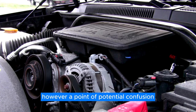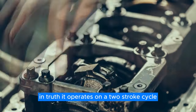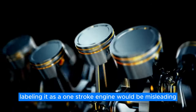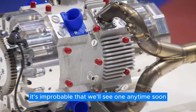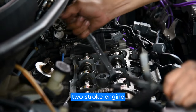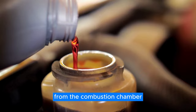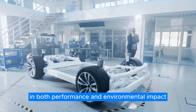A point of potential confusion is the engine's nomenclature as a single-stroke or one-stroke engine. In truth, it operates on a two-stroke cycle. The first stroke sees the combustion and exhaust processes occurring almost concurrently, while the second stroke encompasses the intake and compression phases. Labeling it as a one-stroke engine would be misleading — there are no successfully mass-produced one-stroke engines, and with the current state of technology, it's improbable that we'll see one anytime soon. What sets this iron engine apart is that it functions as a direct-injection two-stroke engine without the typical shortcomings of conventional two-stroke systems, notably avoiding oil burning as the oil is completely isolated from the combustion chamber. This is a substantial engineering milestone, giving the iron engine a distinct advantage in both performance and environmental impact.